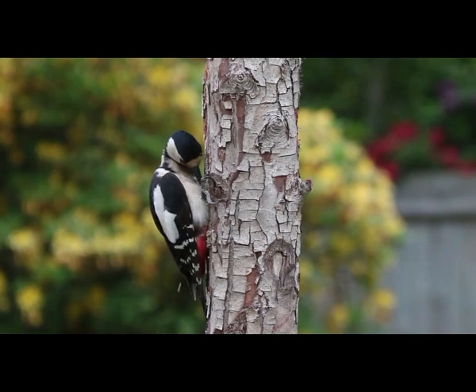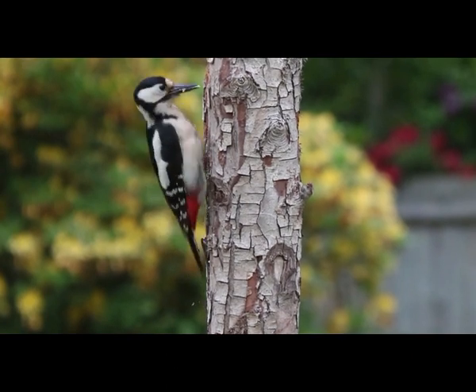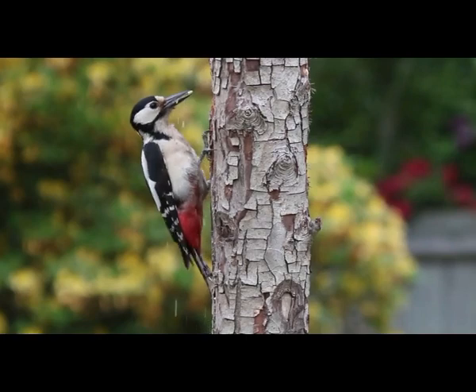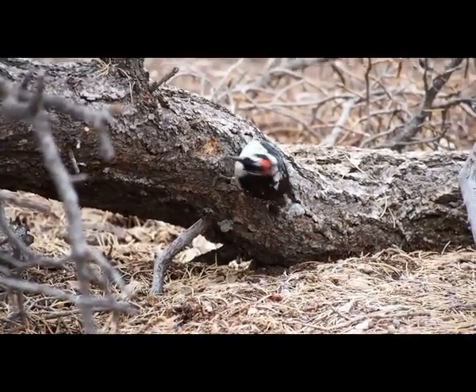Several species of woodpeckers are endangered or already extinct due to habitat loss and increased urbanization. Chemical pollution and usage of aggressive pesticides negatively affects survival of woodpeckers in the wild because it induces destruction of the eggs.